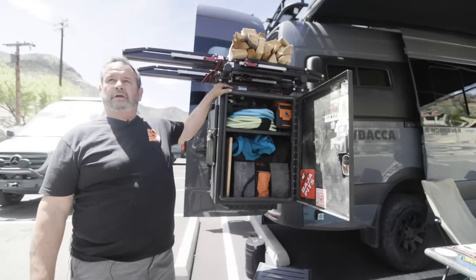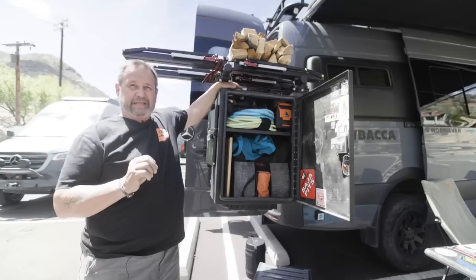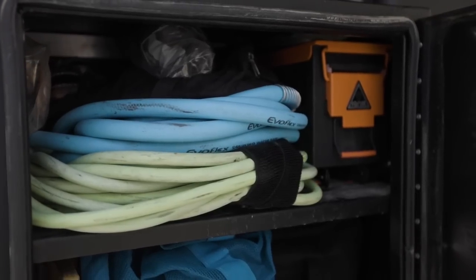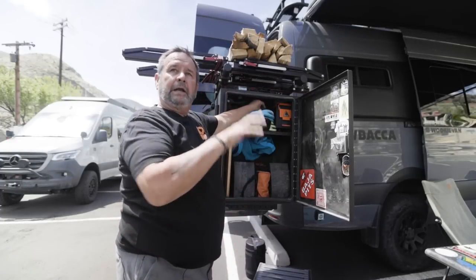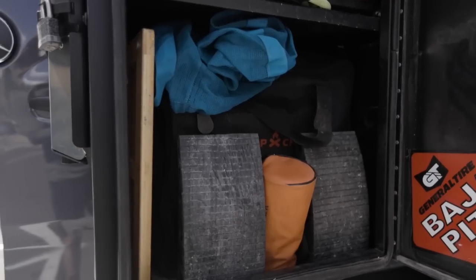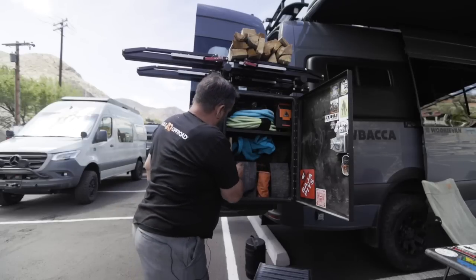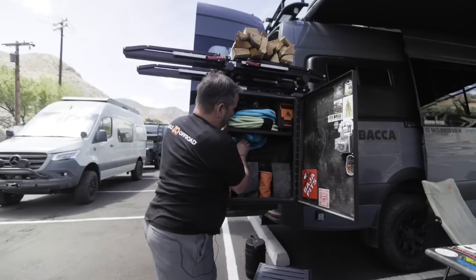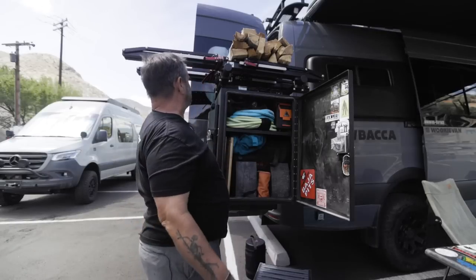Storage on a sprinter van is critical — you need all the space you can get and everything needs a base so it's easy to find. This is where we keep our shore power and fresh water fill-up. I have fishing gear and all my air-down equipment so if we're going off-road I can air down easily without digging around. We have levelers — I cut them a little shorter because I don't need the extra space. This bamboo fold-out is for standing on when we take a shower. We have a Camp Chef grill and a stainless steel folding table that slides in the back.